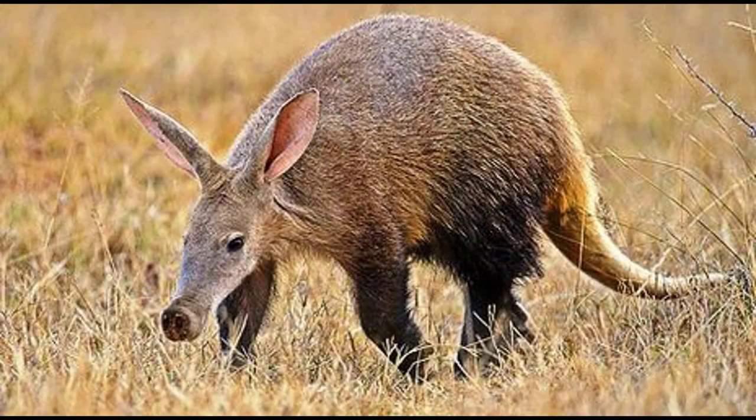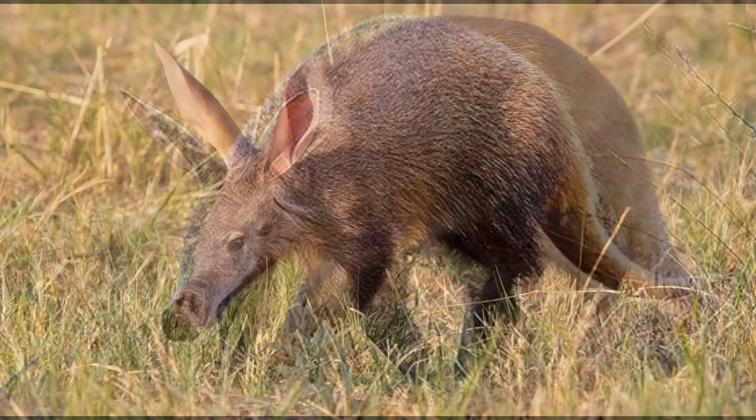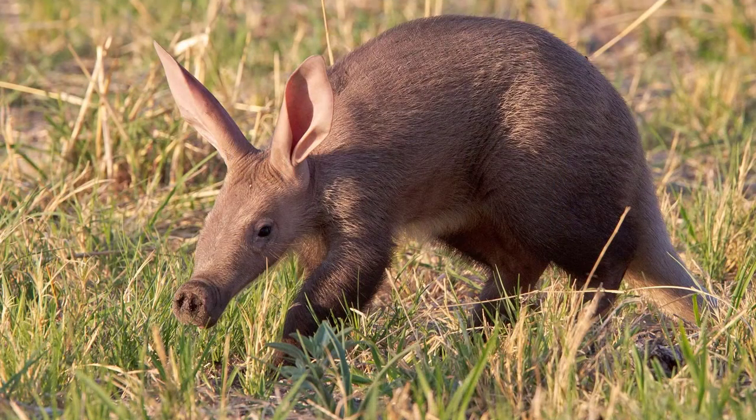The aardvark is a mammal that eats insects, so they are called insectivores. Their scientific name is Orythropus afir.